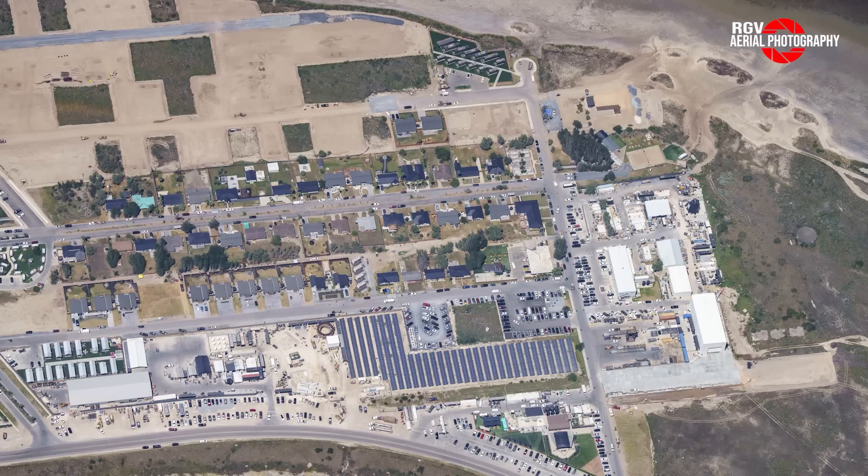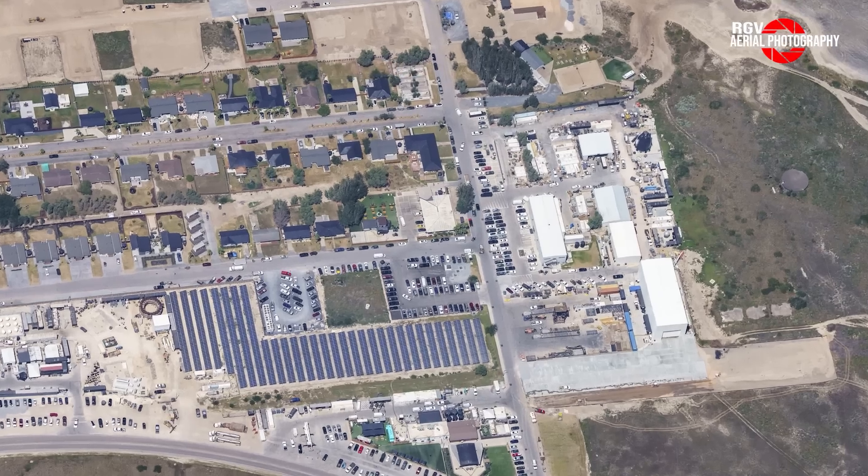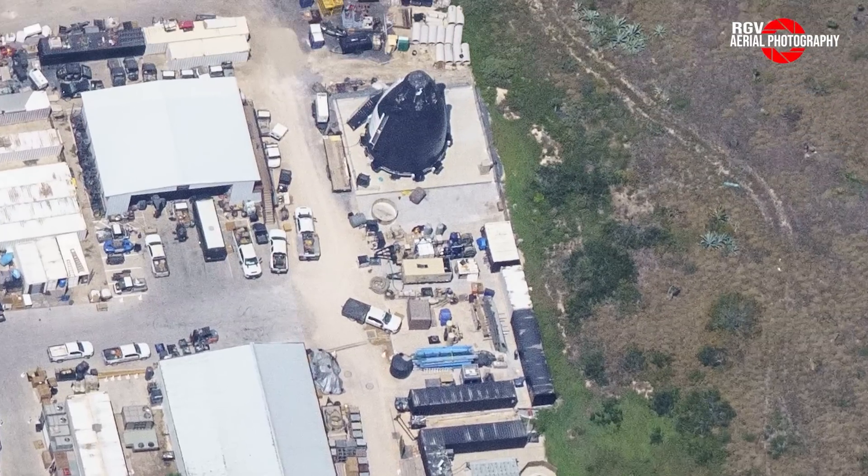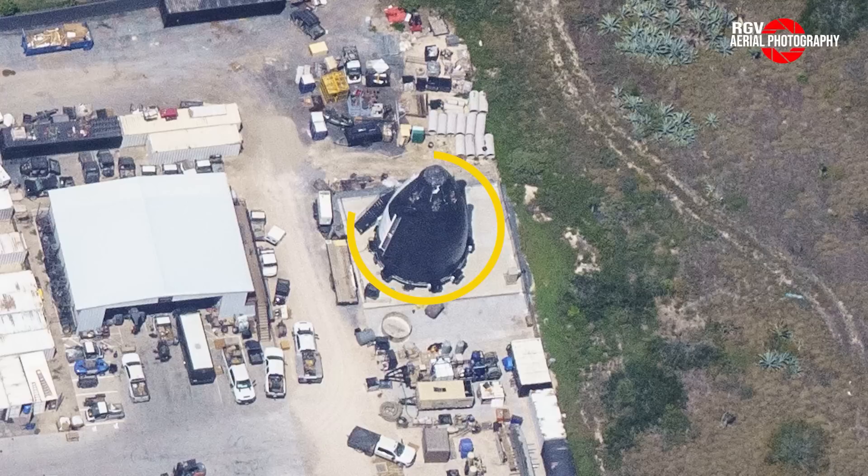Moving on to this image, taking in Boca Chica Village, land continues to be cleared for the expansion of the town for SpaceX workers. At the payload processing facility, we see new concrete pouring going on in the front with preparations for another pour on the right side. Conveniently located next to the payload facility is the S-22 nose cone, which has now been painted white. This nose cone has been confirmed to be a crew mock-up.